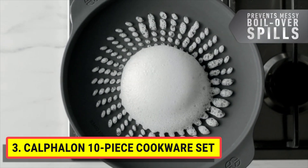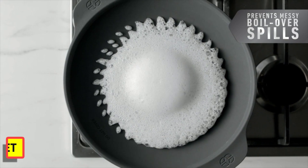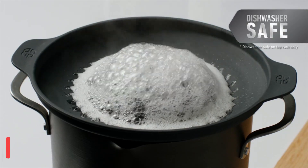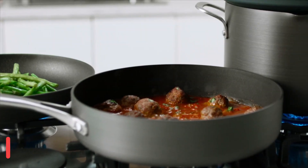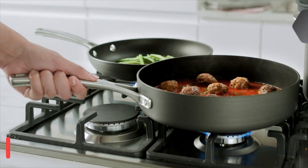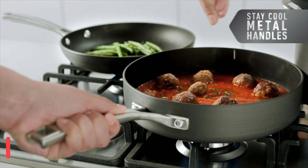Innovative silicone no-boil-over inserts prevent spills and messes when making pasta, rice, potatoes, and beans, giving you the freedom to focus on other tasks while cooking. Convenient measuring marks, straining covers, and pour spouts allow you to cook efficiently.